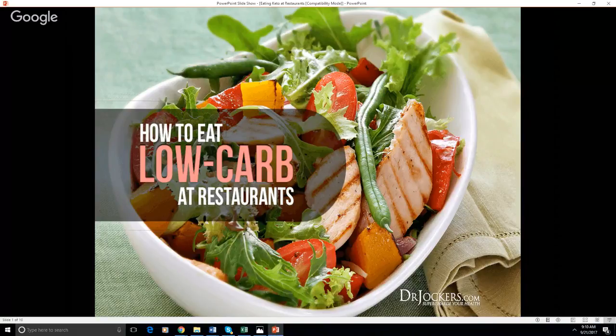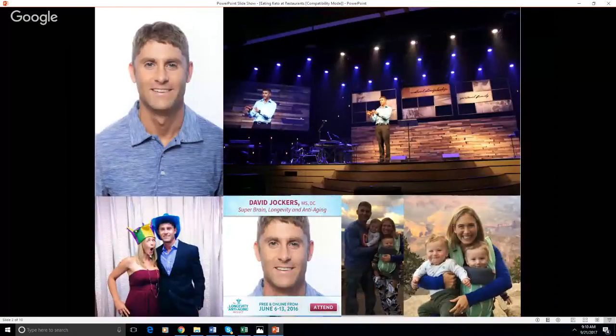So let's dive into this. If you don't know me, my name is Dr. David Jockers. I am a doctor of natural medicine. I live just outside of Atlanta. I have a clinic called Exodus Health Center on the northwest side, Cobb County of Atlanta, and I speak all around the country on a number of different health topics, but I really have a specialty in functional nutrition and the ketogenic diet. This is my beautiful wife Angel, my little boys David and Joshua.